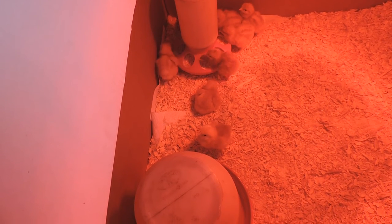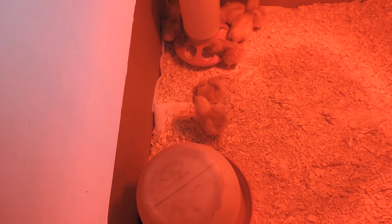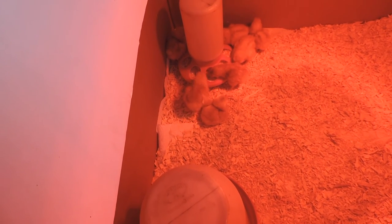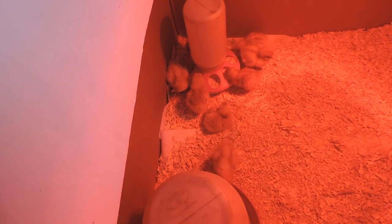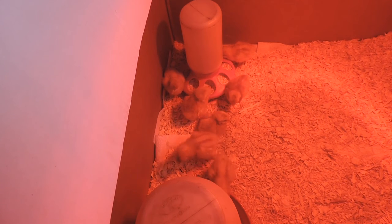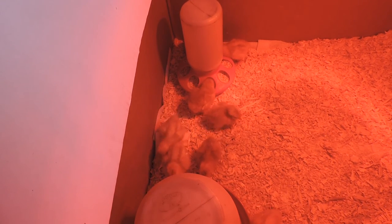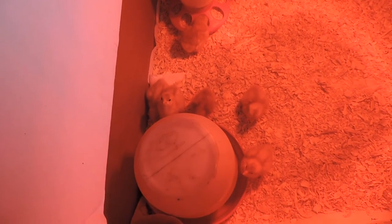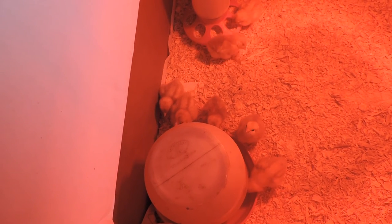I just wanted to show you this is the latest effort at chicken ranching here on the farm. These eight should give us more than enough eggs that we need — maybe even some to share. We got rid of the other ones we had last fall because they just got too old to lay anymore, so there was no point continuing to feed them if they weren't going to produce, and so they were dispatched. Life goes on.